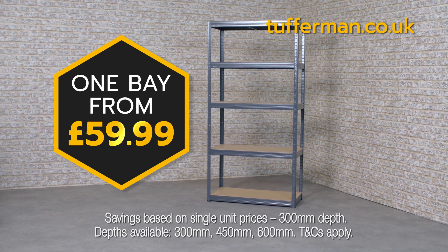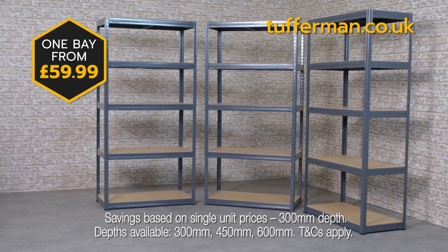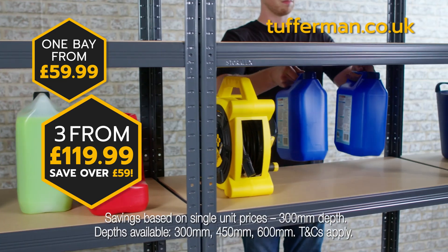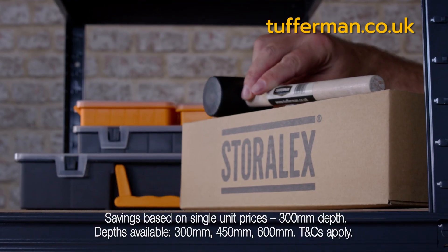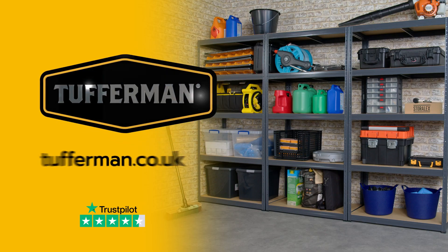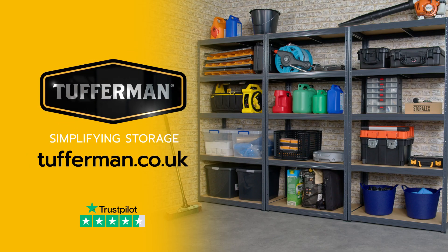Buy one bay from just £59.99, or you can get three bays from only £119.99, saving you nearly £60. Plus you get a five-year Storlex steel guarantee. Order now at tougherman.co.uk.